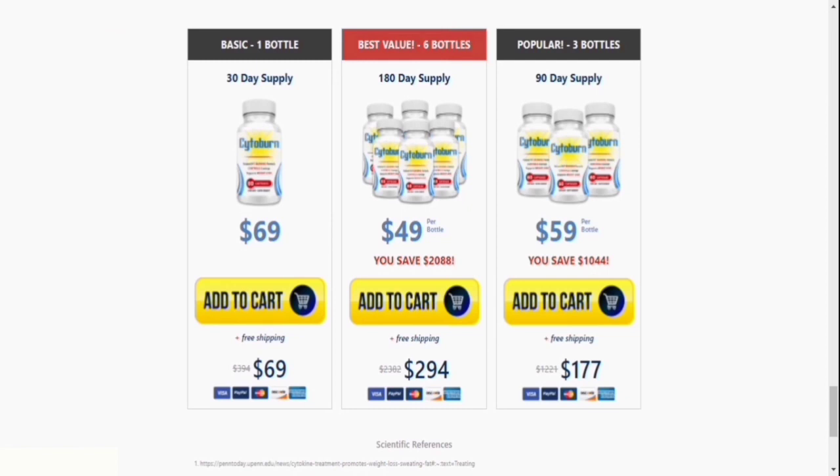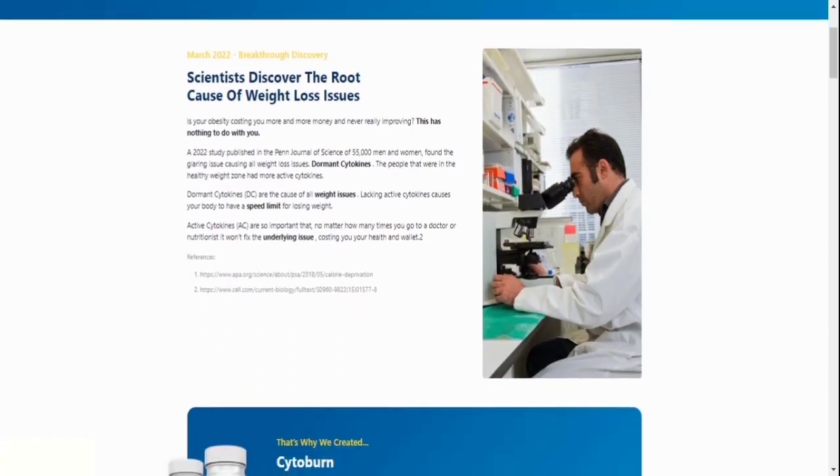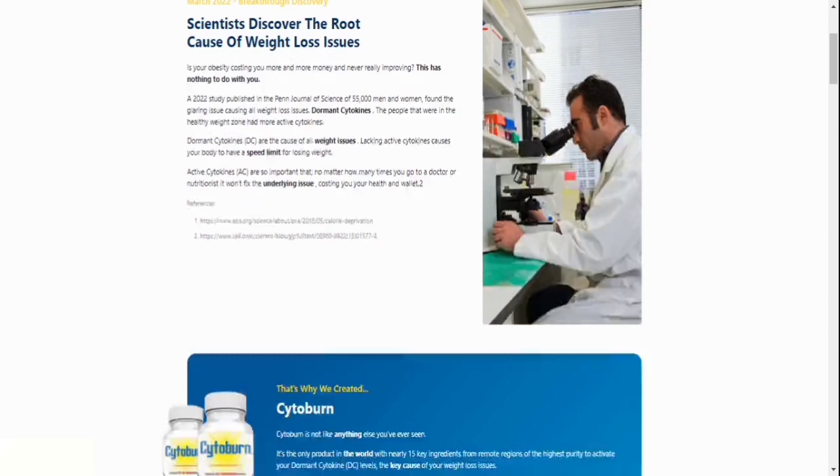First and foremost, how should I administer Cytoburn? Two capsules should be taken twice a day with juice or water. To restart and accelerate your metabolism, take it first thing in the morning before breakfast. It'll keep you going all day long.